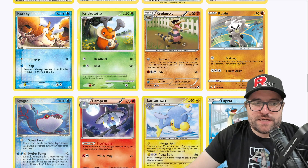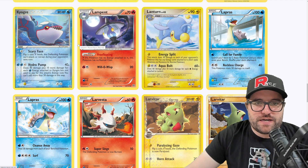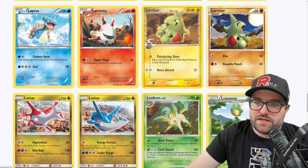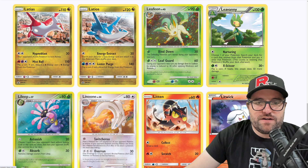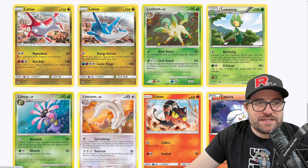It'd be interesting to know how much planning went into the holofoil layout — sometimes it washes out the background too much. We had the Baby Shinies, the Delta Species stuff — different card types from this artist. I do like this Larvitar on the top right with these clouds coming in — look at the tower in the background. We got a Leafeon doing a little Leafguard. Latias and Latios with the matching artwork over the top of the city — I think it would have been a little nicer if we could see both of them from different perspectives, but still cool that they're matching.